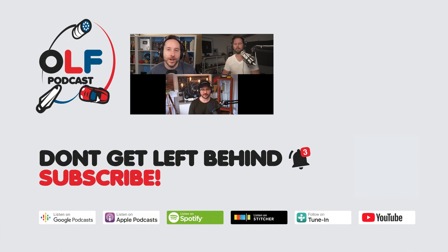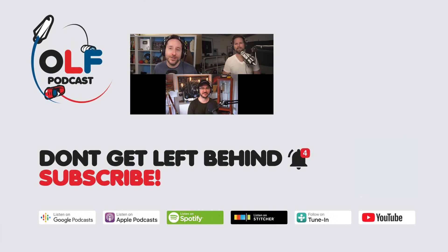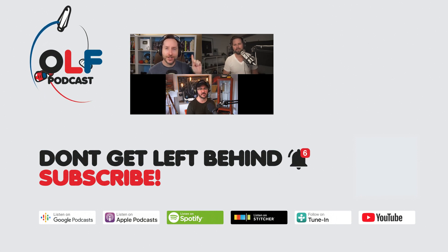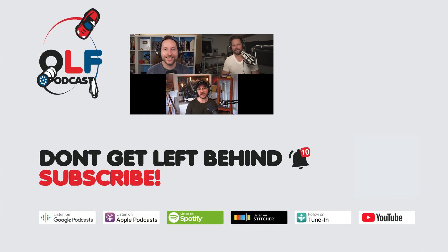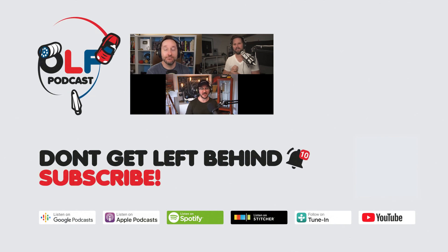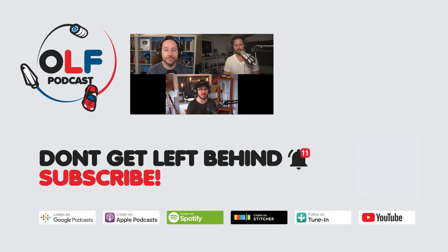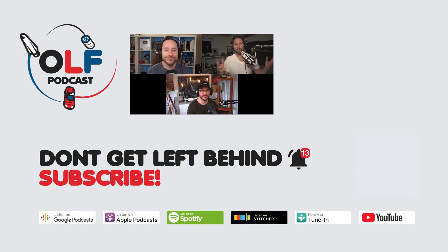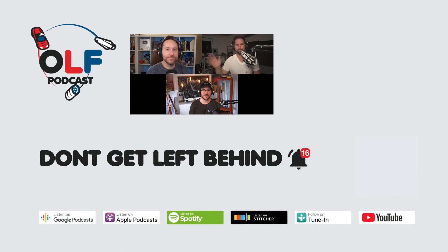Thanks so much for watching this clip from our show. If you want to watch the full episode, you can go to olfpod.com/YT. If you want more from us, consider becoming a Patreon member — you'll get early access to episodes, join our community, watch us record live, and get your name in the credits at olfpod.com/Patreon. Check back every Friday for new clips and new episodes on the main channel.